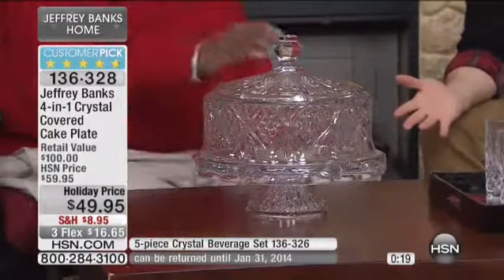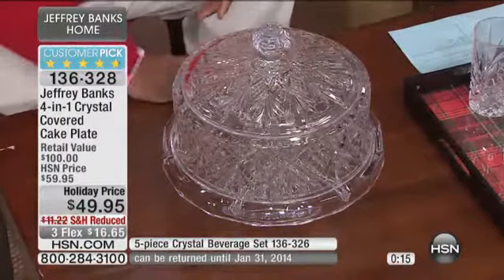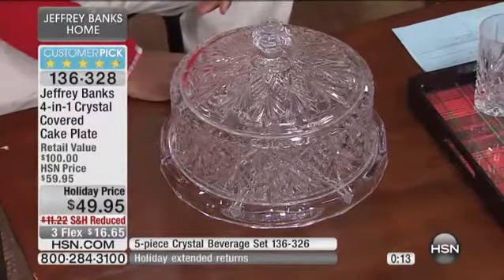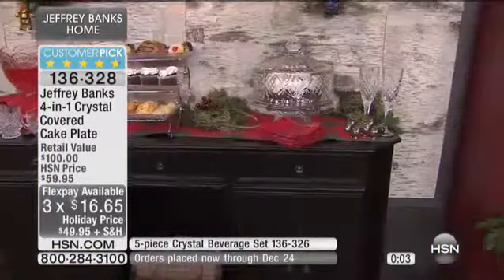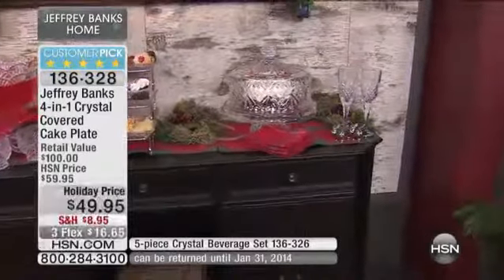It is big — it's like 12 and a half inches in diameter. If you order tonight, we're going to do three flex pay. So what does that mean? It means anybody with any major credit or debit card can get this home for under $20. That's what's so exciting about it. It's nice to fill our homes with pieces like this — they look beautiful, but you'll also love them.